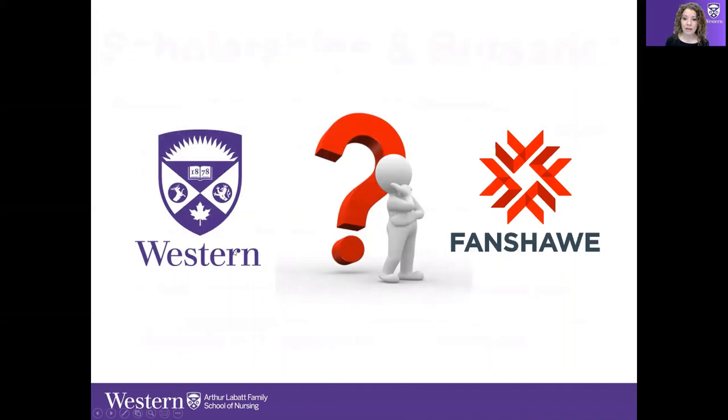That's our program. If you have any questions at all, please navigate to the chat function and feel free to put your questions in there. We really appreciate your interest in our nursing programs and thank you for joining us today. Please enter any of your questions in the chat function — we'll be on for a little while longer.